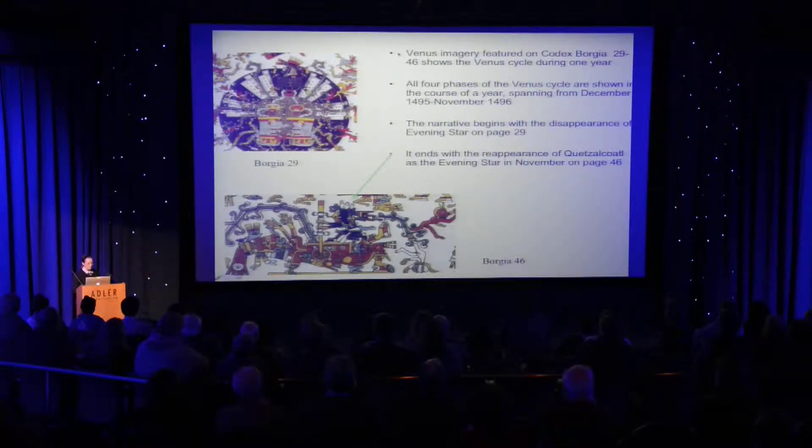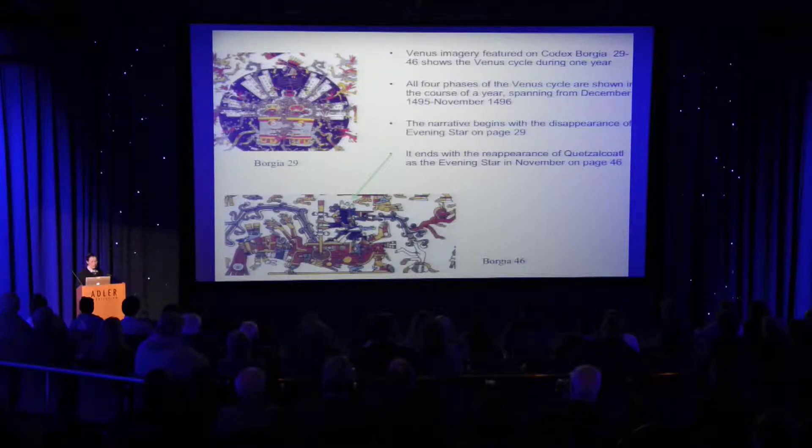To give you a little overview of some of the events that we see: Venus imagery is seen on the very first page, where you see a skeletal Venus god. The entire four phases of Venus are shown, even though you can't do that in a year period, because Venus has a 584-day synodical cycle approximately, and the year is 365 days.